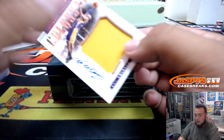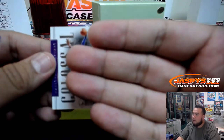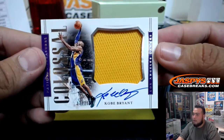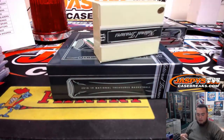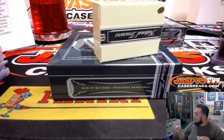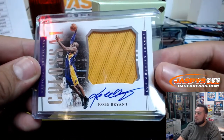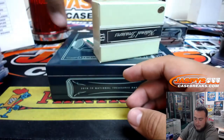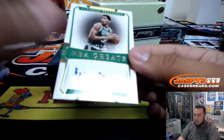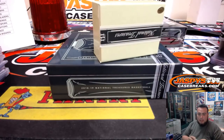And we have Kobe Bryant for the Los Angeles Lakers — 17 of 25 for the Lakers. Here you go, Andrew. And the last one out of this box — NBA Greats 2 of 10, Robert Parrish for the Celtics. Boston Celtics, Ken.